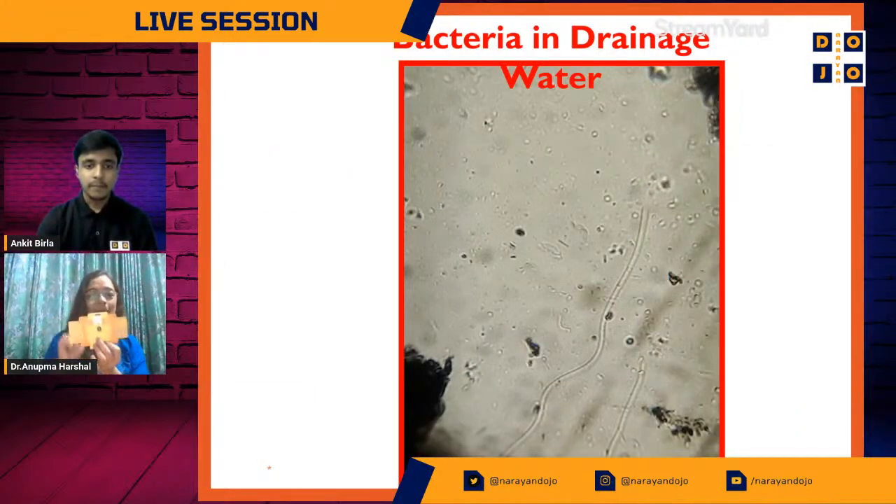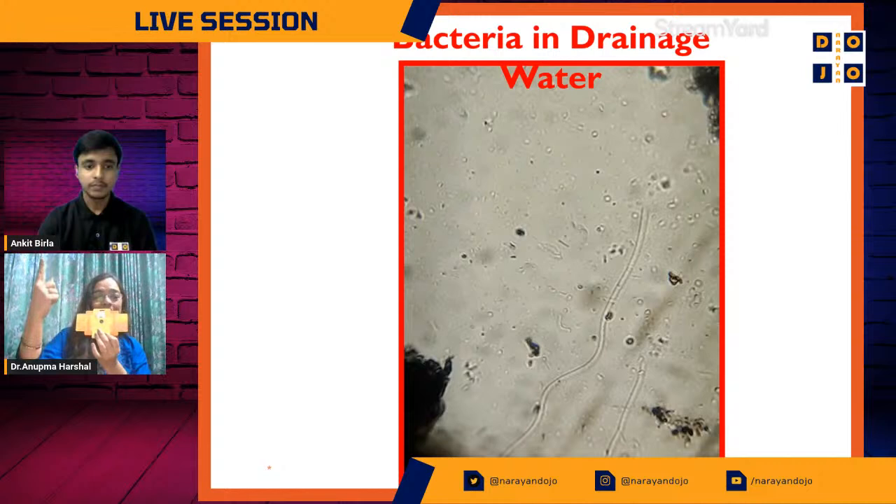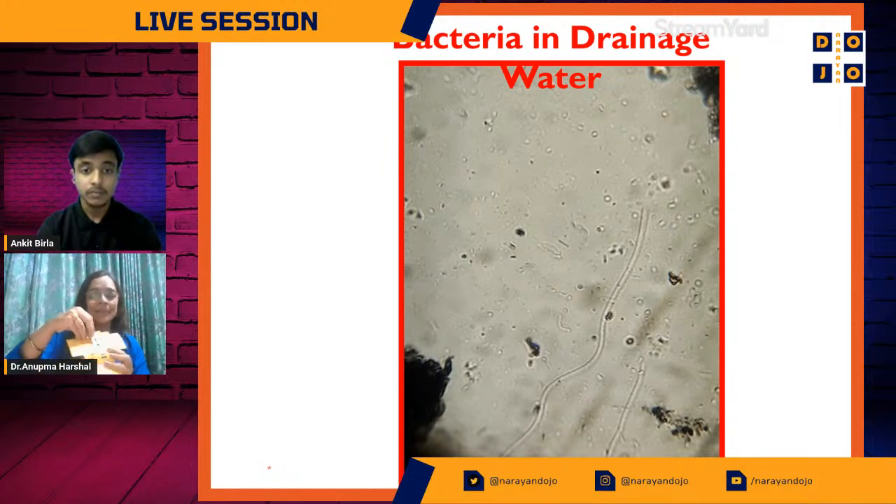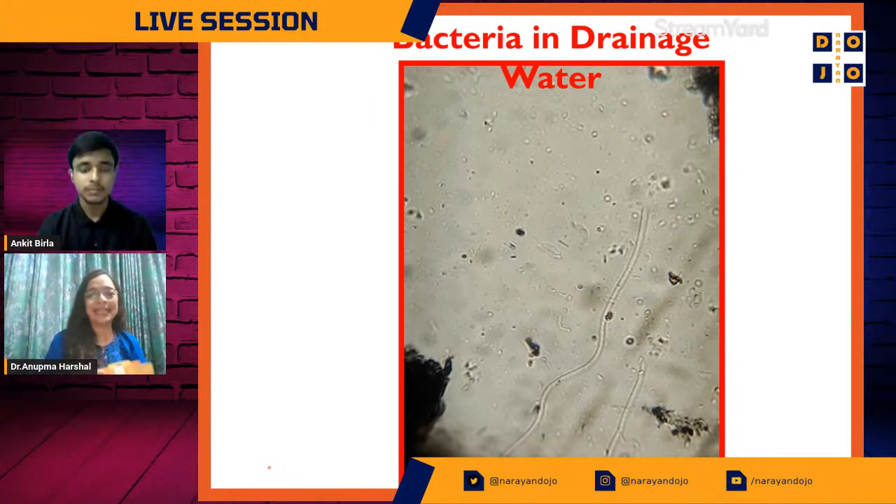I'll now tell you more about how one goes about using the Foldscope and what it is made of. You can put the blue side towards your eye and the yellow side towards light to make observations. I showed you a paper slide — many schools don't have funds, so getting a glass slide is very difficult, so they just use paper slides. These paper slides can be easily discarded in a small pit or burned without causing any disturbance.